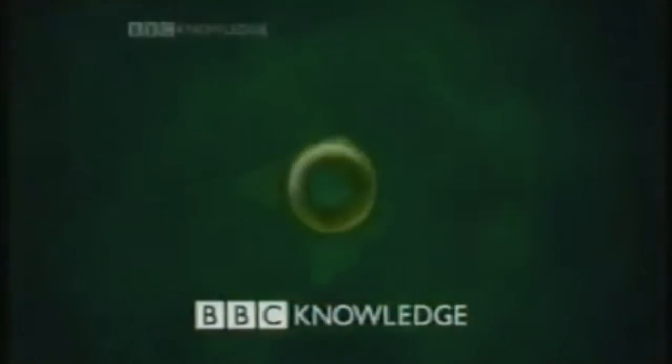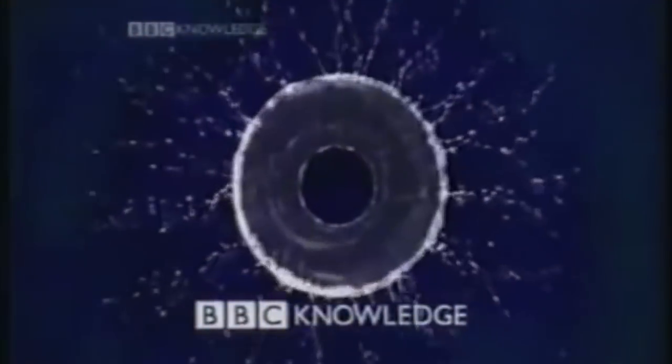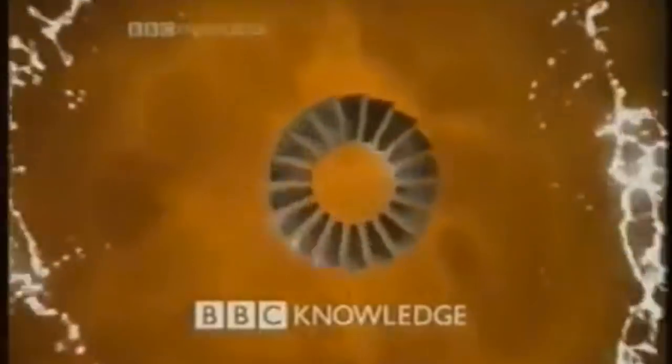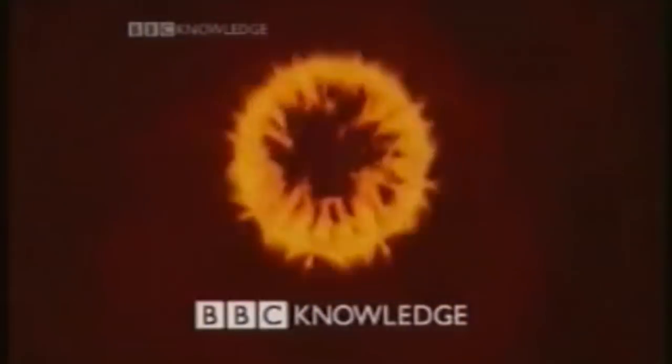Interesting idea and concept, but ultimately quite dull. I like the initial design of this, but the whole idea of circles zooming at the screen so fast I can't even properly appreciate what's being thrown at me is quite boring and very disappointing. When you slow it down, you can see that each circle does somewhat of a job to emphasise the different strands that the channel offers, but it seems like at this point the BBC had just given up on Knowledge — and to a certain extent, they had.